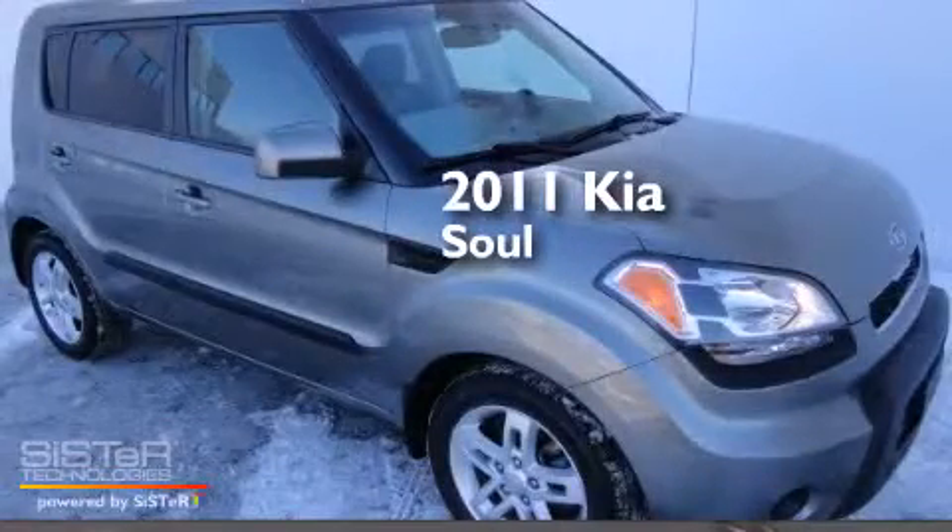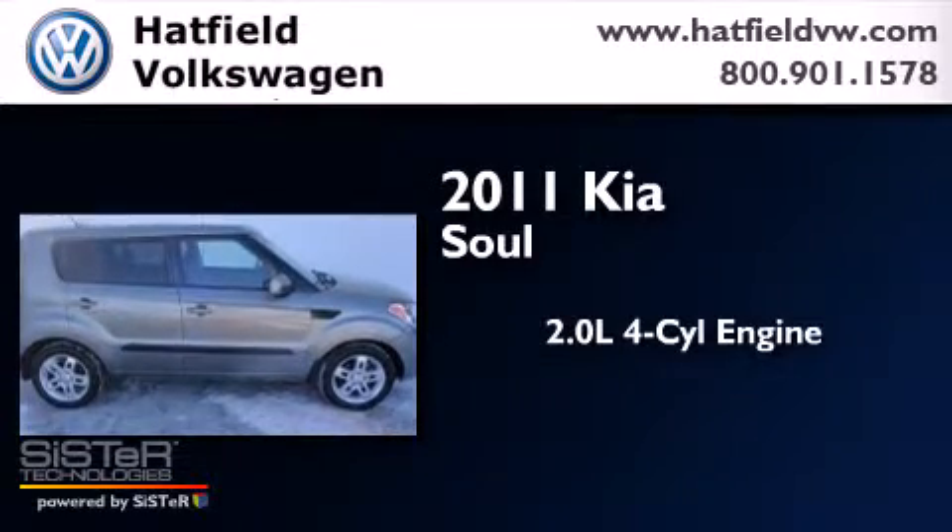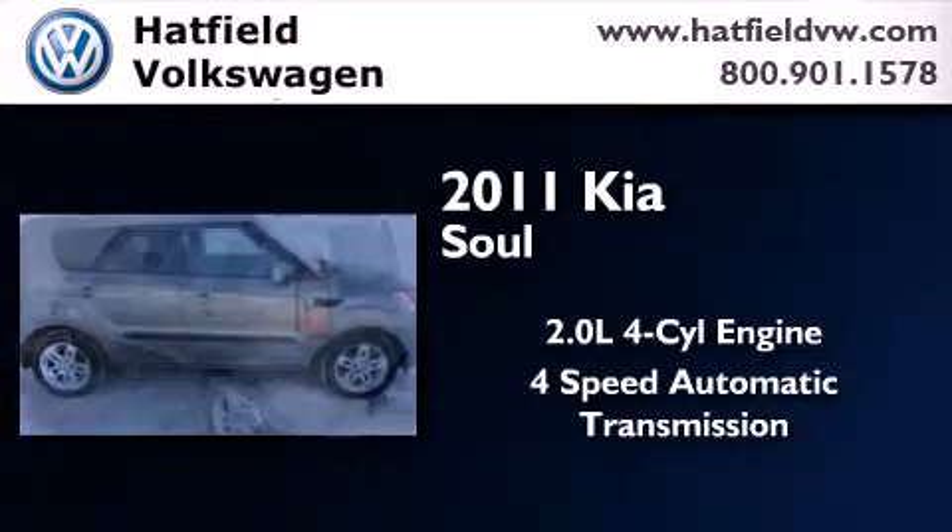This is a 2011 Kia Soul. It has a 2.0-liter four-cylinder engine and a four-speed automatic transmission.